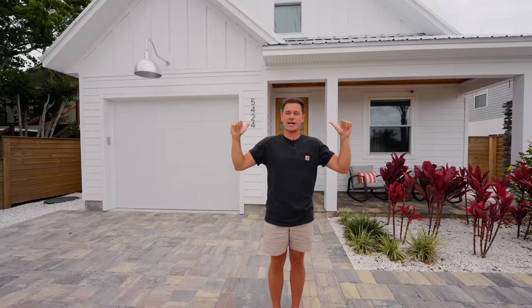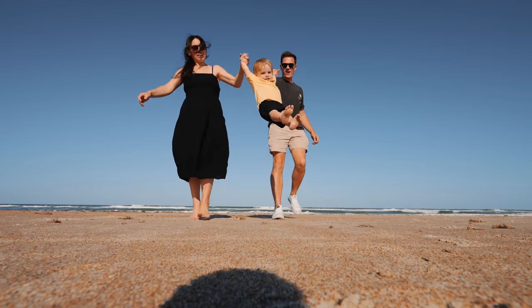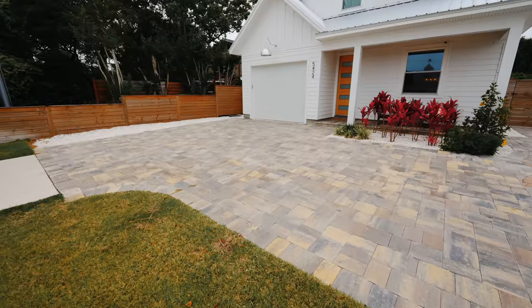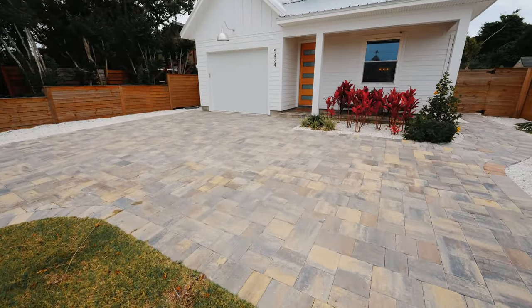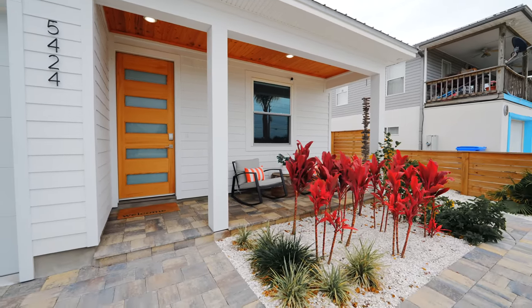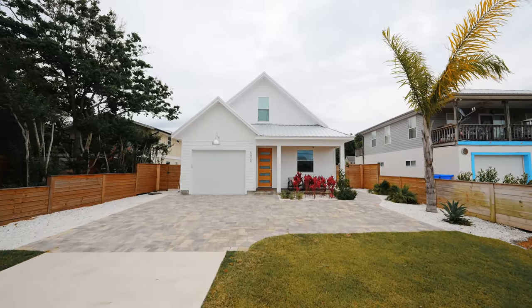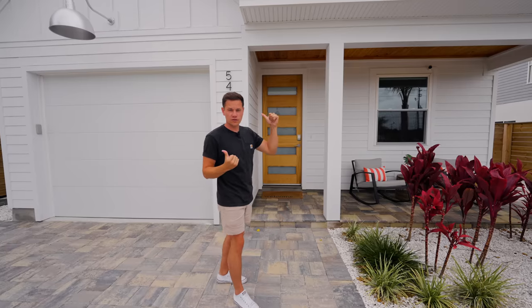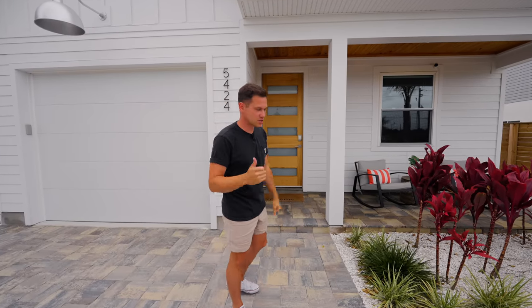I'm going to be touring this one behind me. We are on Butler Beach, and you can walk really anywhere — it's awesome. You pull up, the driveway is beautiful, stone everywhere. The landscaping is absolutely top notch here compared to all the other homes. Huge garage right here, you can park your car in, small patio in the front, wooden front door.